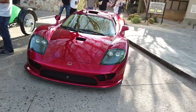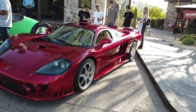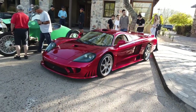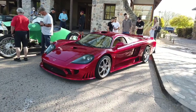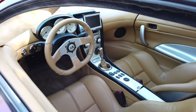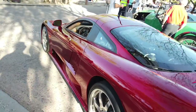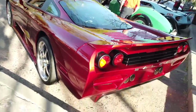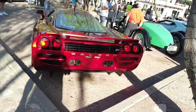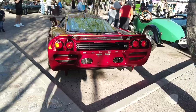Saleen S7, man — this is one of my all-time favorite cars. If I could pick a supercar today to jump into, it would be the Saleen S7. This car is so ahead of its time. Beautiful car, the lines on this car are just amazing, and they're nothing but going up in value — you won't lose on a car like this.